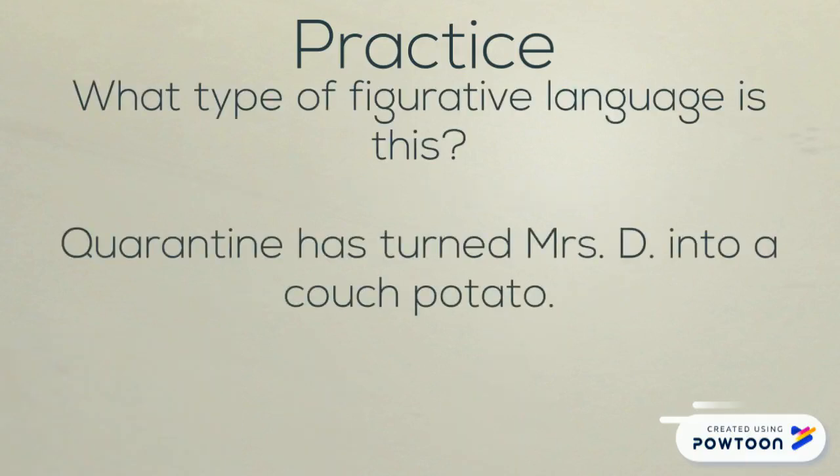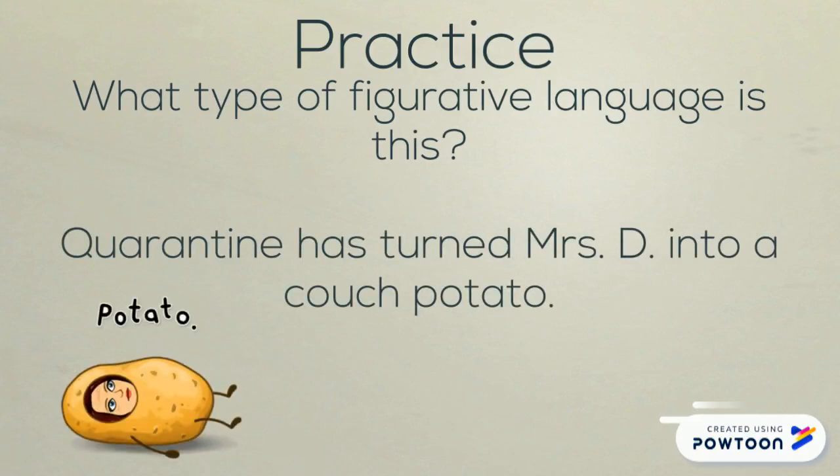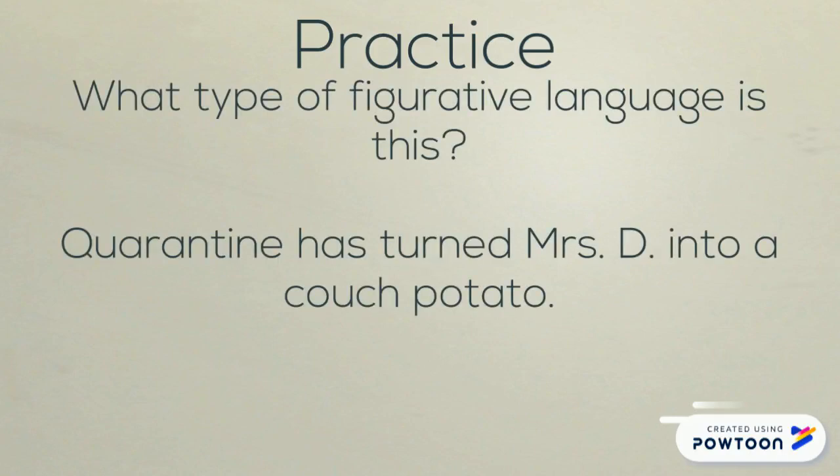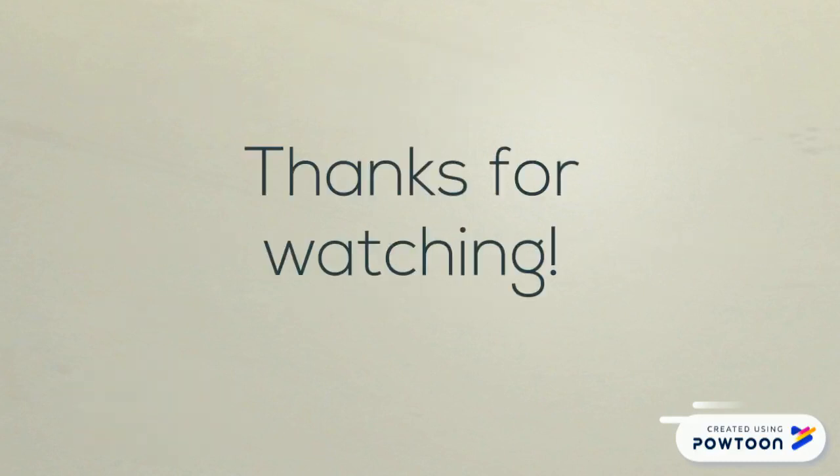How about this one? Quarantine has turned Mrs. D into a couch potato — based on a true story. This is an idiom. I'm not actually turning into a potato. I mean, I love potatoes — all forms of potatoes: French fries, mashed potatoes, hash browns. But I can't actually turn into a potato, even though I look like one on the couch. This is an idiom.